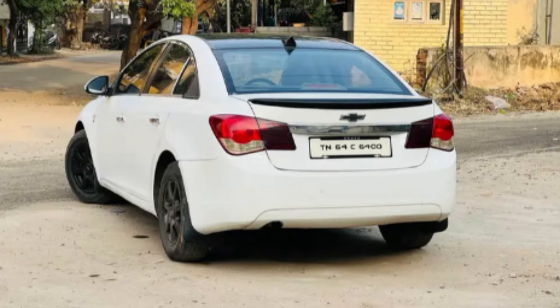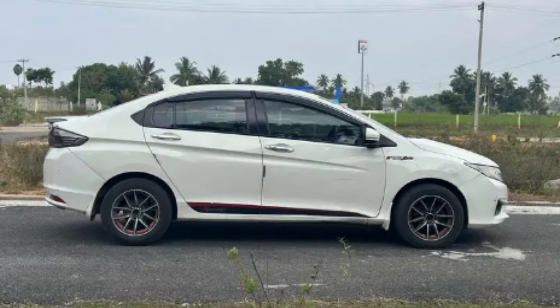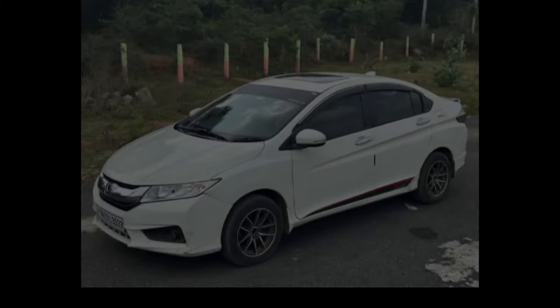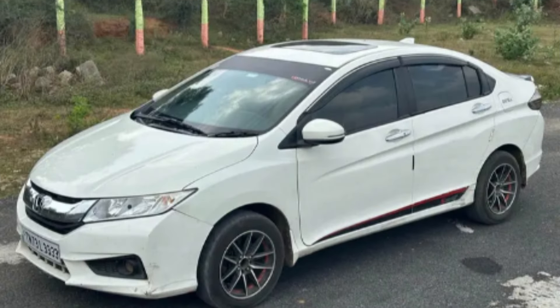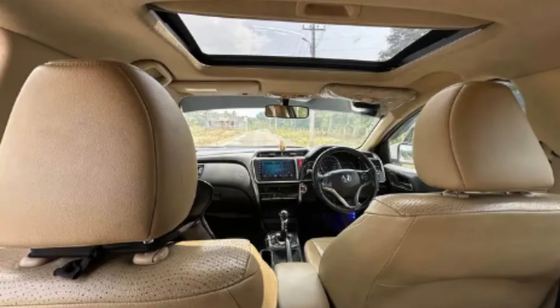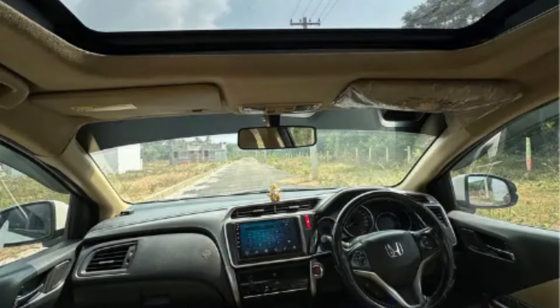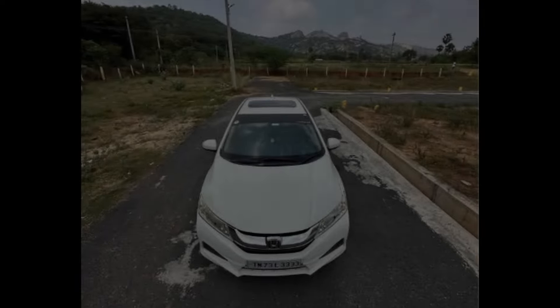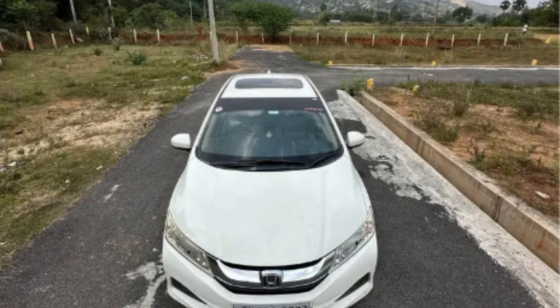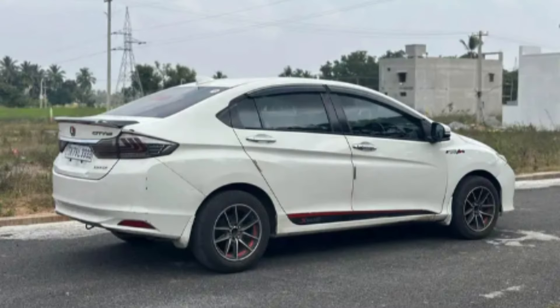The ninth car is the Honda City i-DTEC, model year 2015, diesel, single owner. The fancy number is TN73LT333. Features include sunroof, push start button, keyless entry, and sports alloy R15 wheels.